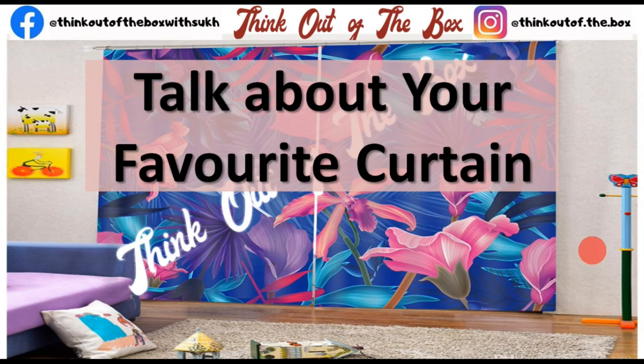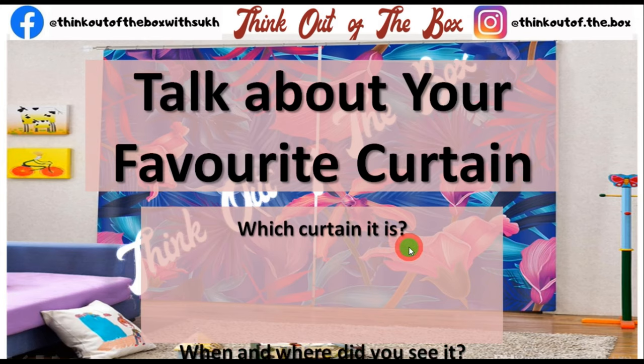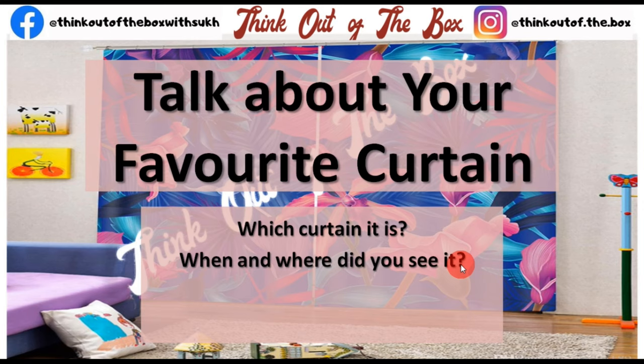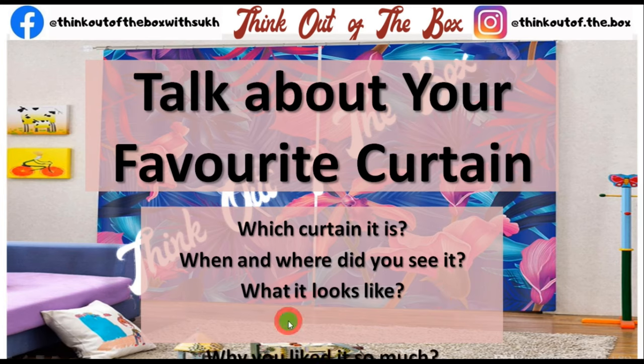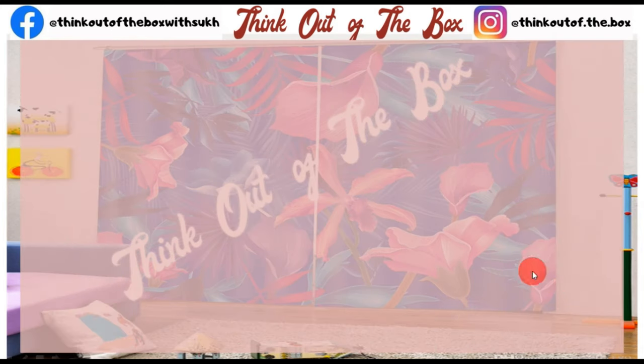Hi friends, in this video I'm going to talk about your favorite curtain. So we need to include which curtain it is, when and where did you see it, what it looks like, and why you liked it so much. So let's see the sample answer for this cue card.